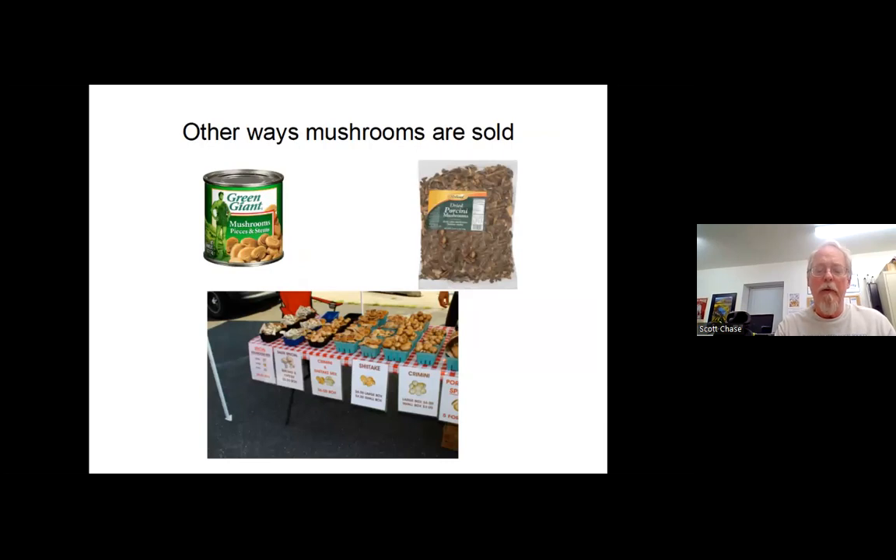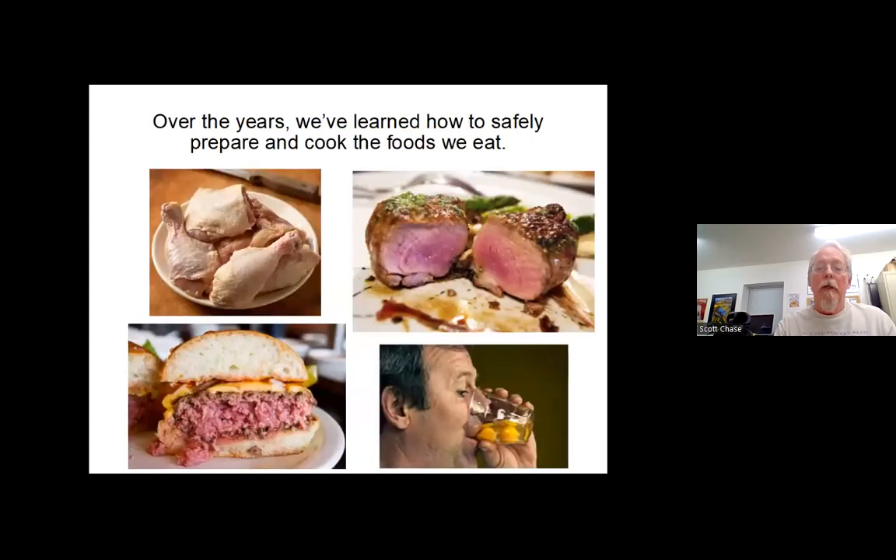Other ways mushrooms are sold: at farmers' markets in season, canned like many of our mothers used to get, or dried like the dried porcini ones packaged in stores. Whether they're toxic or not — a lot of the food we eat is toxic in some forms. Chicken: we know not to spread raw chicken around because it can be toxic. Pork used to frighten people if it had any pink. Raw hamburger, raw eggs — we've learned to cope and cook them safely.